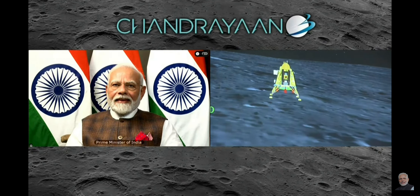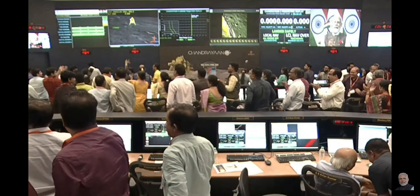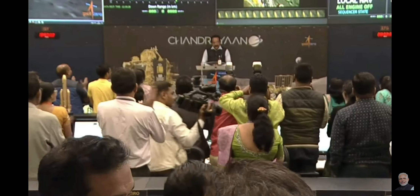People are applauding. We await the address from the Secretary of the Department of Space and Chairman of ISRO, Shri S. Somnath. The hard work of the entire ISRO community has come to fruition.